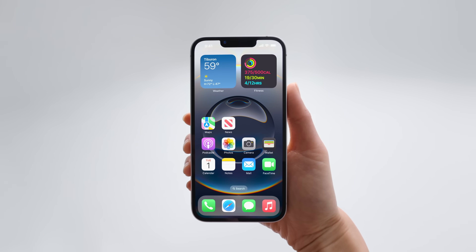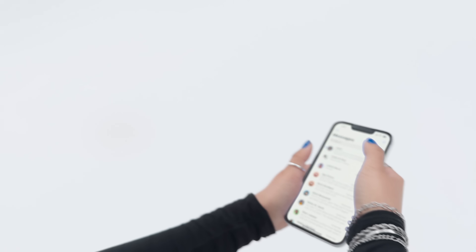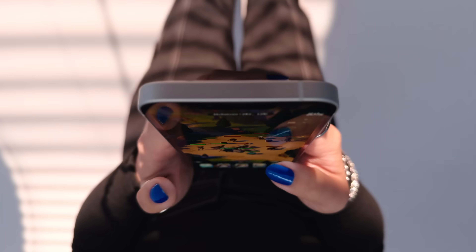The result is that the iPhone 16e boasts up to 26 hours of video playback on a single charge, ensuring your device lasts longer even during heavy usage. In fact, it has the longest battery life of any 6.1-inch iPhone to date.